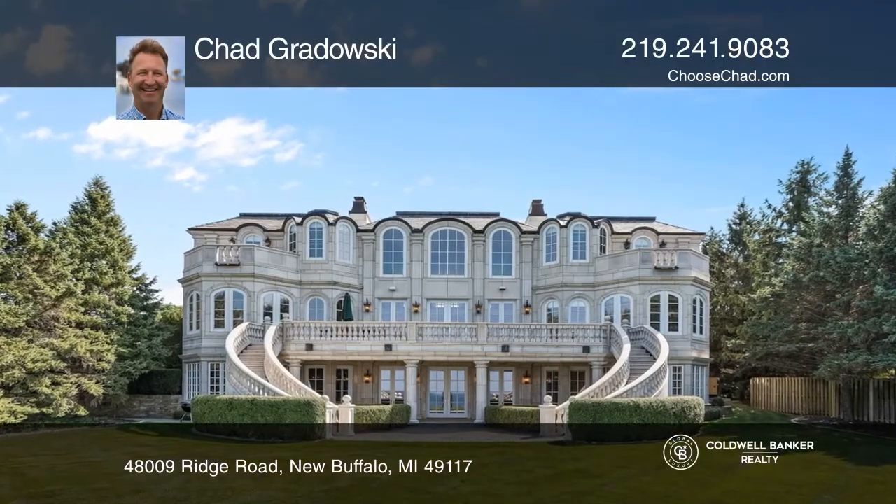Exquisite luxury and custom finishes define this nine-bedroom, seven-and-a-half-bath home on the Lake Michigan shore.